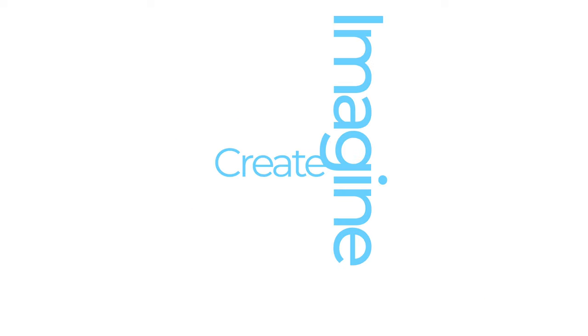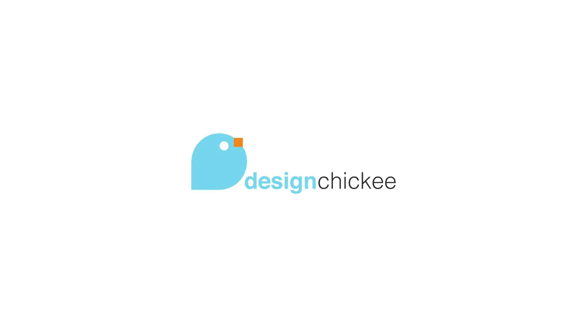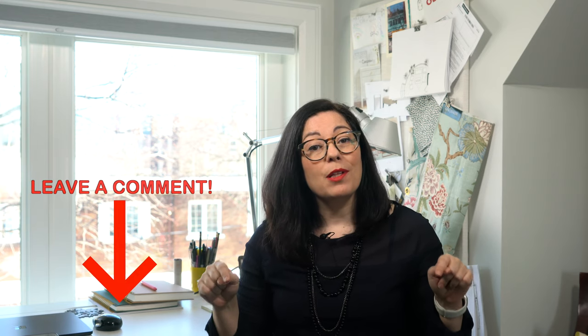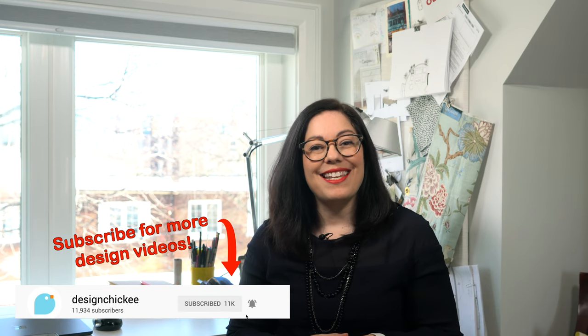Do you have a favorite tile pattern? I have at least four. Hi everyone, welcome to another design lesson video. In each video, I'm going to review some key design principles that you should keep in mind when you're thinking about renovating or decorating your space. So if you have a design dilemma and need some answers, feel free to comment in the section below with your questions. Your dilemma could become one of these design lesson videos. In the meantime, let's get to today's topic.